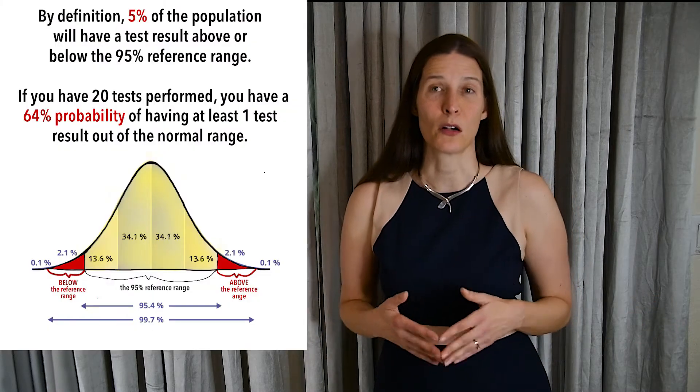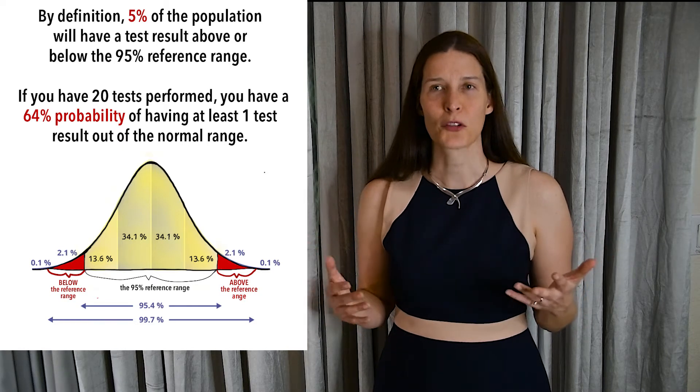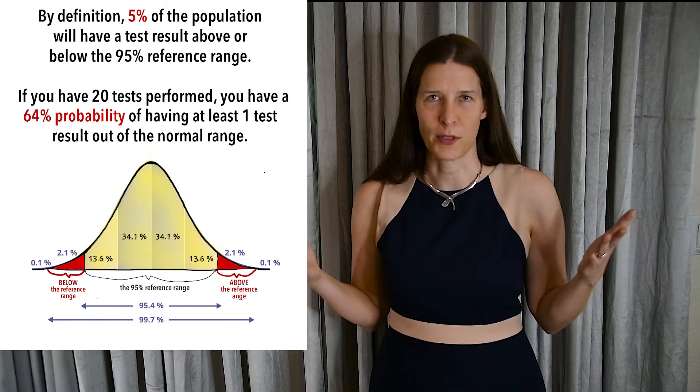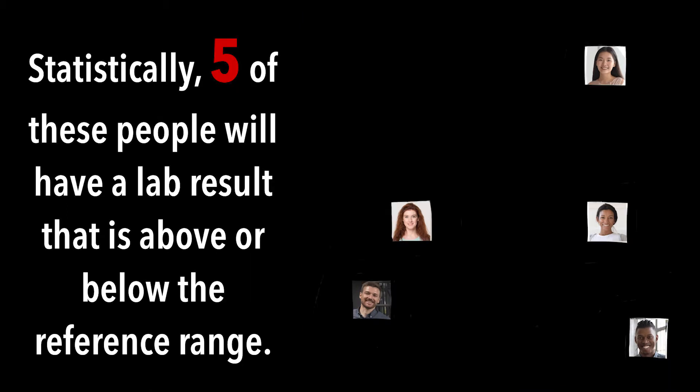For a specific interpretation of your own lab test results, please consult your health care provider. First, it's important to realize that having a slightly high or low value might not be important. Lab results are reported according to reference intervals. The reference interval usually includes 95% of all the test results from a healthy population. So by definition, 5% of the population will have test results just below or just above that reference interval.